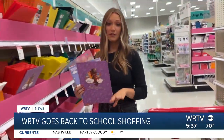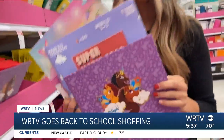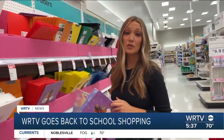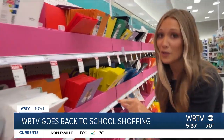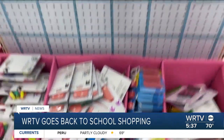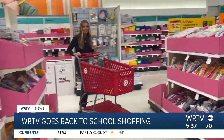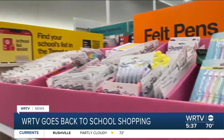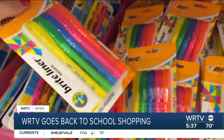Now it's time for the folders. Our kids are going to want the pretty ones with the characters and the designs, but parents, that is not going to be your most cost-effective option. We're going to go all the way down to the bottom — this one right here comes in at just $0.15. We are going to round out our WRTV back-to-school shopping list with some highlighters. It looks like this Bic brand is the cheapest at $1.79.